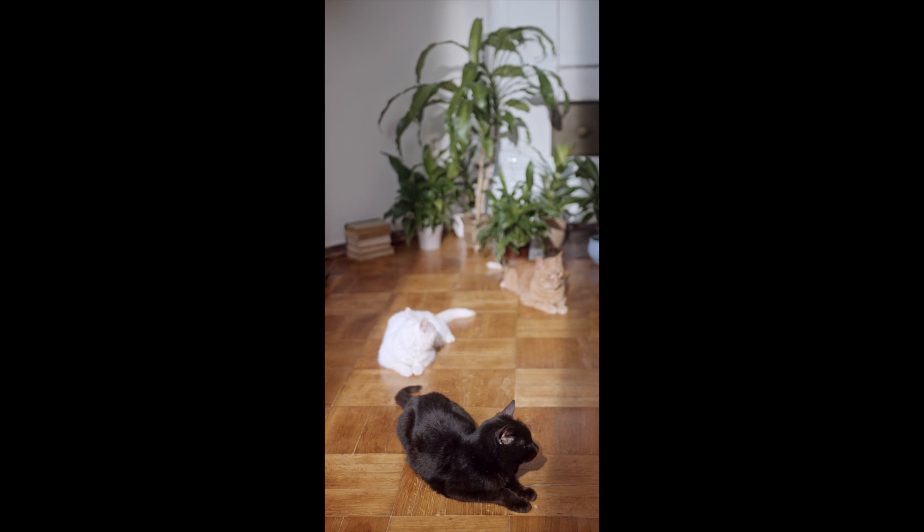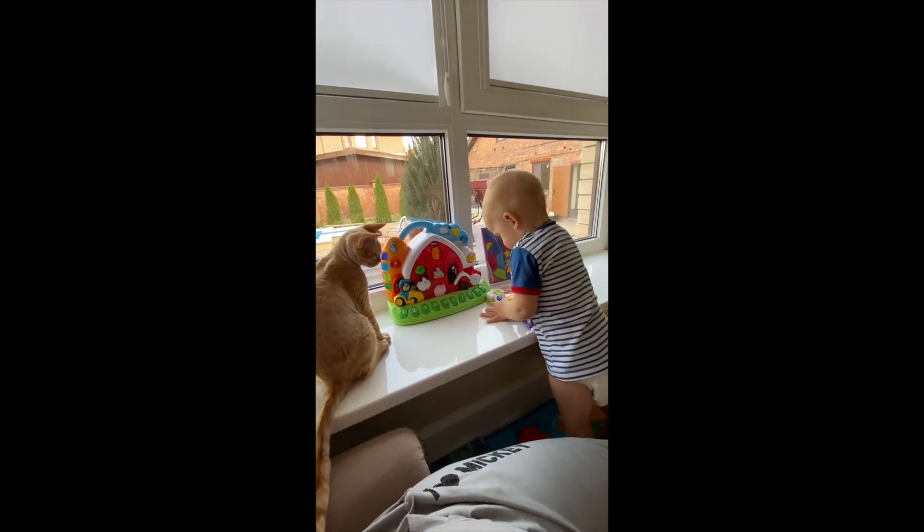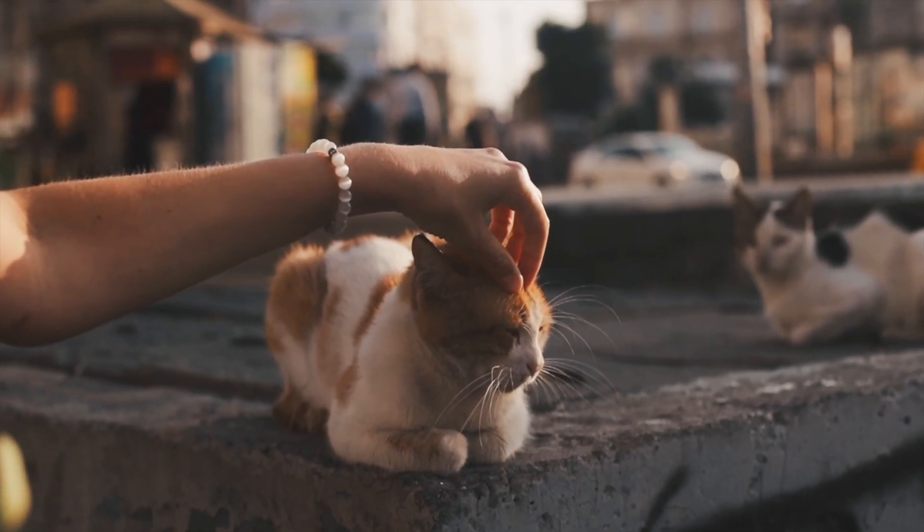If you're comfortable letting an unknown cat into your house, we're sure the cat would appreciate the warmth and even some food. Just make sure you aren't accidentally catnapping somebody's pet.